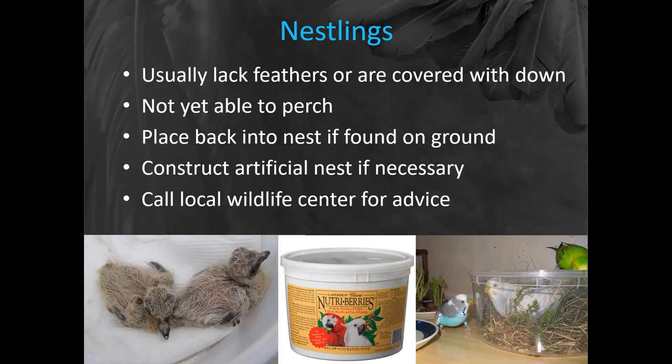If necessary, we definitely can construct an artificial nest. You could take something like a Lafeber's NutriBerries bucket, which makes a great artificial nest — empty all the food out and nail it to the side of the tree. Place it as high up in the tree as you can reach. Remember to poke holes in the bottom so that if it starts raining, all the water would drain out. You can pack it with some natural nesting materials. That way, if the babies urinate or defecate and can't get it over the side, it will just sink down into the bedding. Again, you can always call your local wildlife center for additional advice.